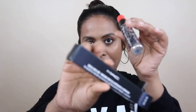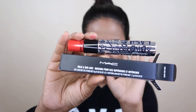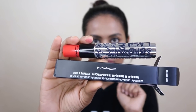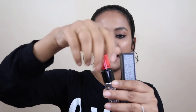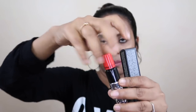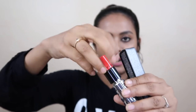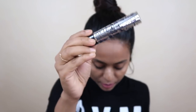After that I have taken this MAC Bold and Bad Lashes Mascara. With it you get a small applicator and also a big applicator. I haven't tried it yet but I'm definitely going to try it.